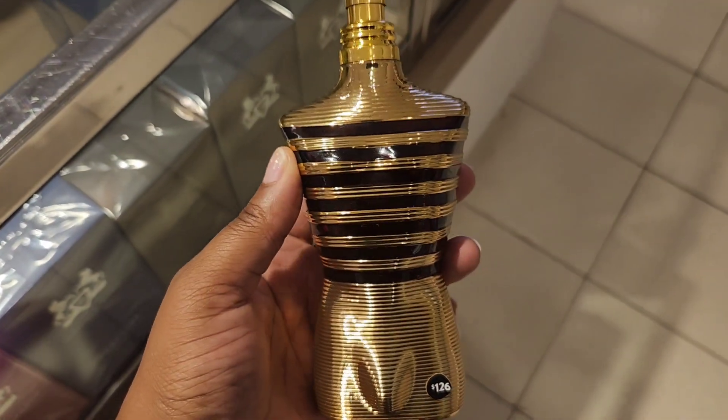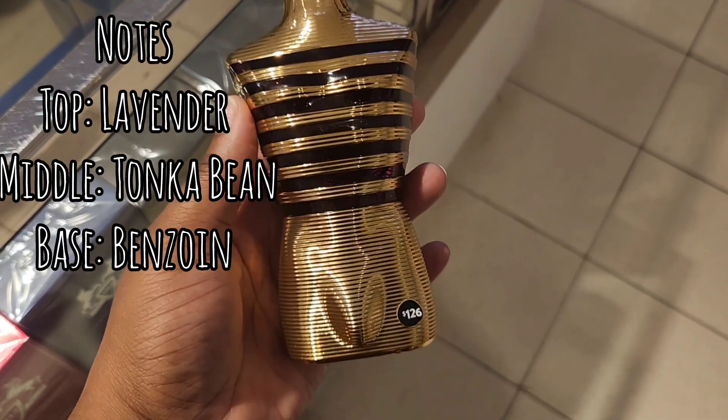The next store I went to was Nordstrom, and this is when we're going to get into a lot of new fragrances. The next one I've seen that I highly recommend is John Paul Gaultier Le Male Elixir. The notes for this one are lavender, tonka bean, and benzoin — I highly recommend this one.